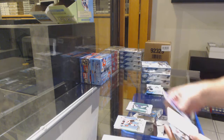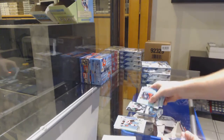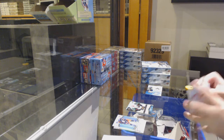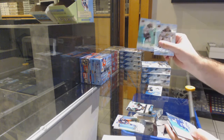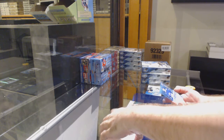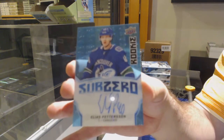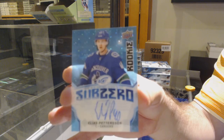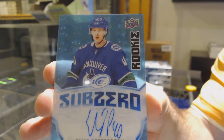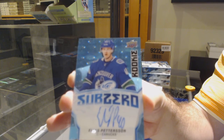Green of Laine for the Jets, $9.99 of Wolanin for the Ottawa Senators. Green for the Dallas Stars — sub-zero rookie auto, Elias Patterson.